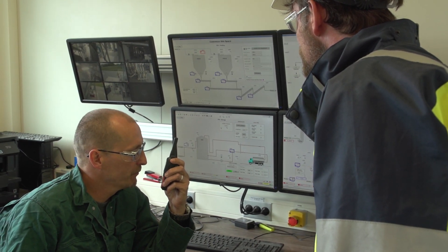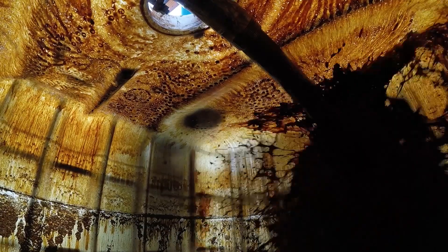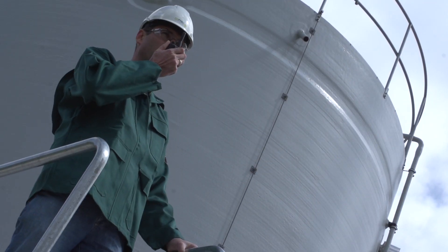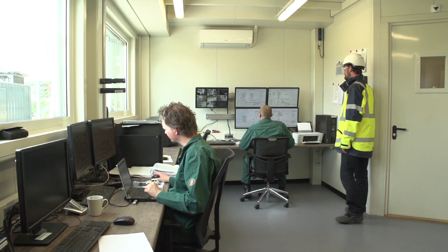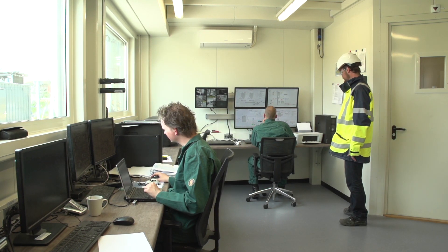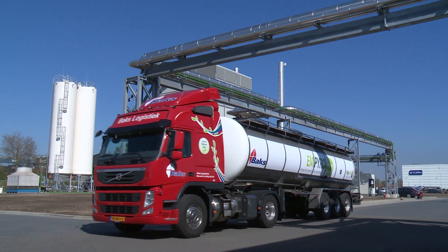The big moment finally arrives — start-up of the installation. The oil is underway. Success! Control of the installation is officially handed over from BTG-BTL to our customer, Empyro.